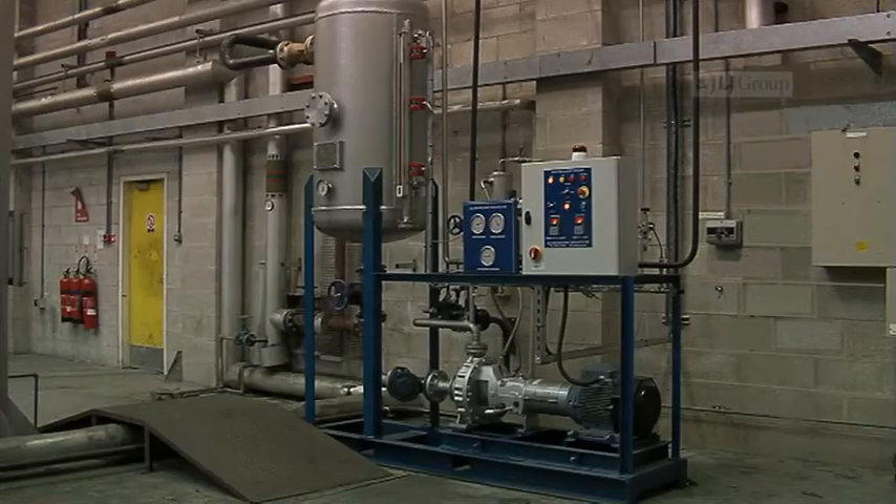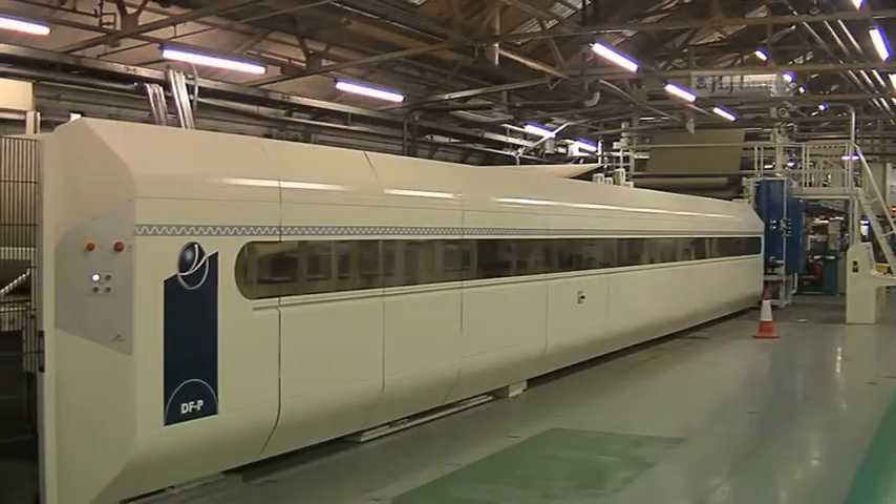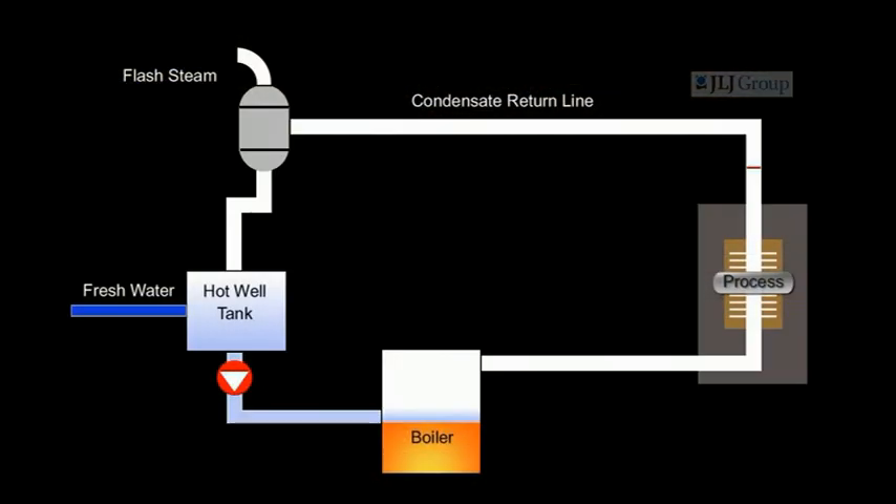The JLJ heat recovery system makes major savings on fuel, water and treatment costs where the production of steam from a boiler is used in the process of manufacture — cardboard, for example. Steam is used to condition and dry the cardboard.